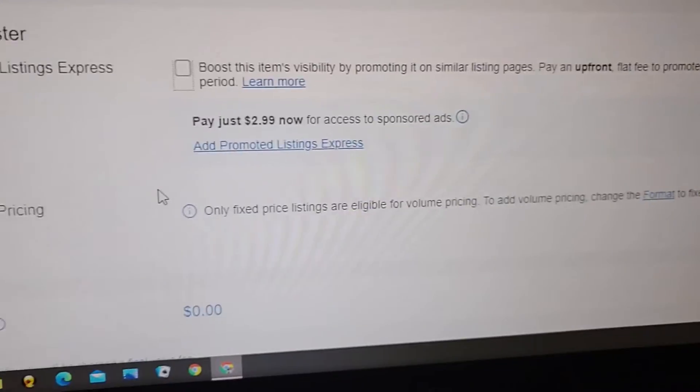I promote everything anywhere between two and four percent — I usually go half of what they suggest, unless I feel that's too much money. But I want y'all to look at this and tell me if this is normal. I clicked on the promoted listing and it said this, so it's kind of confusing to me.